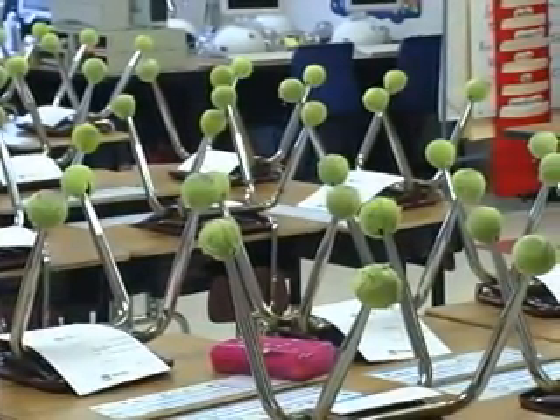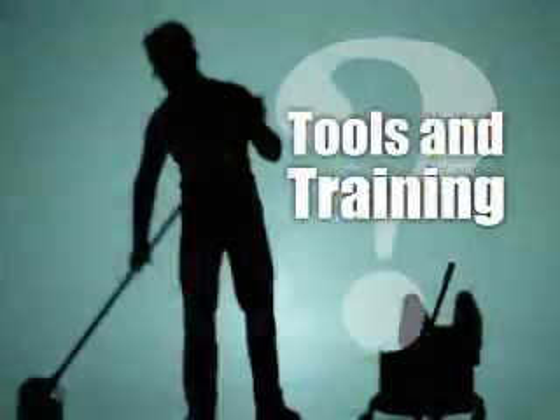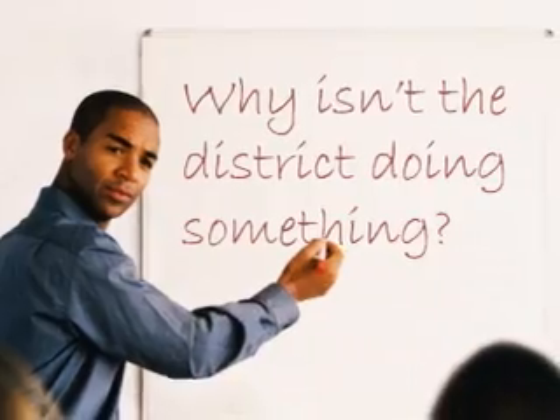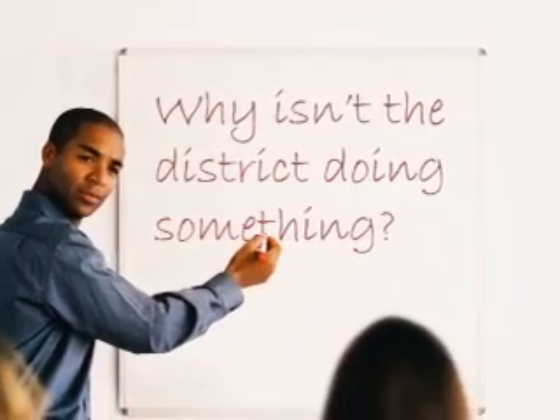Most likely, the answer is no. Then you may want to ask the principal, or superintendent, or PTA, if your custodial staff has received the tools and training they need to make this building safe for the children. Again, the answer is almost certainly no. And if this is the case in your school, you need to ask another question: why isn't the district doing something about this — doing what is necessary to protect our children, the teachers, and the staff from the germiest buildings in America?